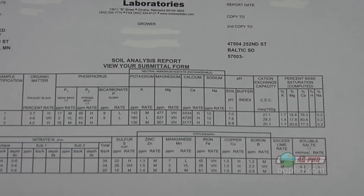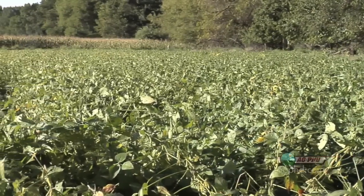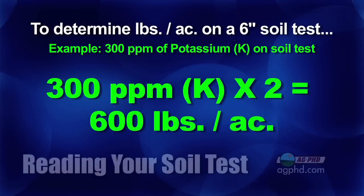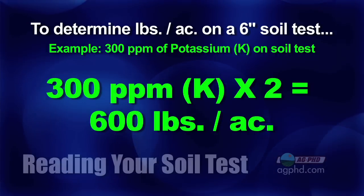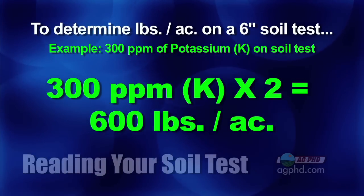With that soil test, if you understand how to read it, potassium shows up twice and that is confusing to a lot of guys. Take this field for example — the parts per million of potassium shows up over 300 parts per million in parts of this field. That looks fantastic because if you're looking at a six-inch soil test, parts per million of 300, you take that number times two and you get roughly 600 pounds of potassium per acre in this soil. Well, that's enough to raise a lot of crop.